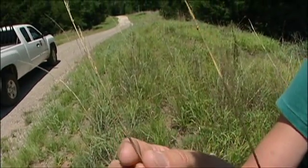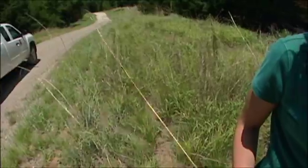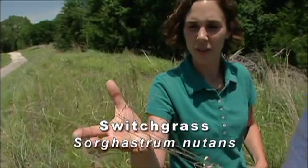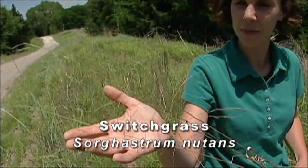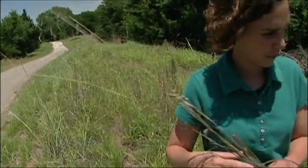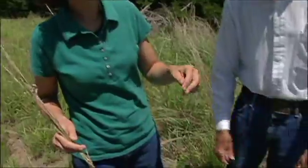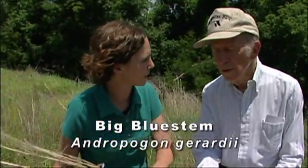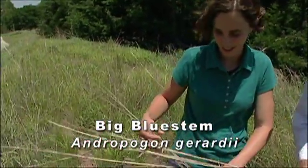So we have little bluestem and Indian grass, and then switchgrass — it has a branching head, see all those branches with seeds at the tips. And then here is the big one of the tallgrass prairie: big bluestem. The fall is the best time to come and see these grasses.